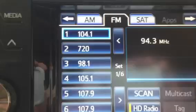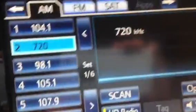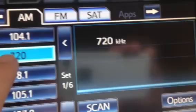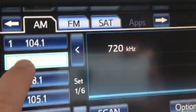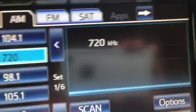Also, your radio controls here are touch screen. You can program your favorite stations here — say you got 720 as your favorite AM station, you just hold that down and that programs it to set it there. And you also have your high definition radio button here.